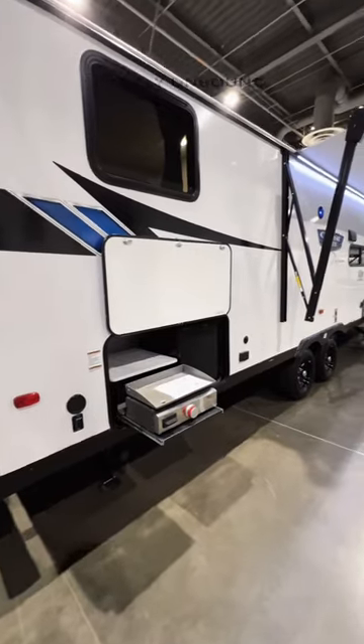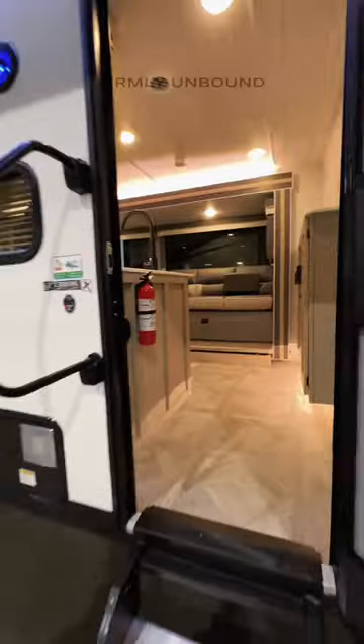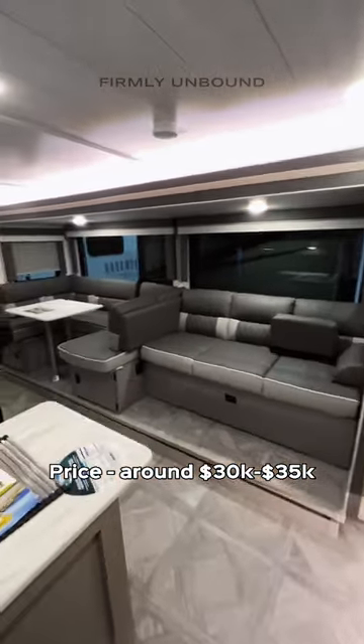You get an outdoor kitchen here, and I do wish that it was under the awning, but nonetheless you have it. Walking inside, I am a big fan of the interior color scheme in here.